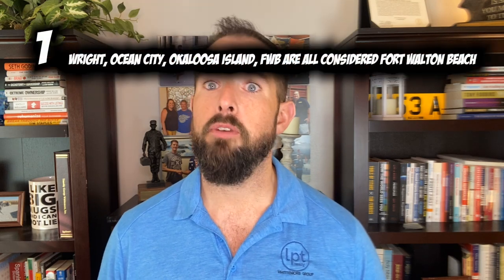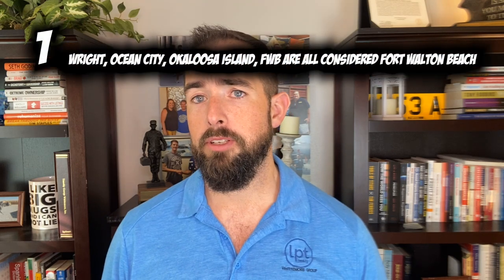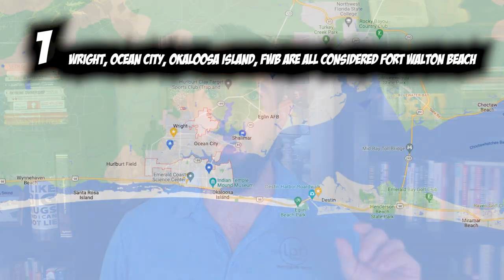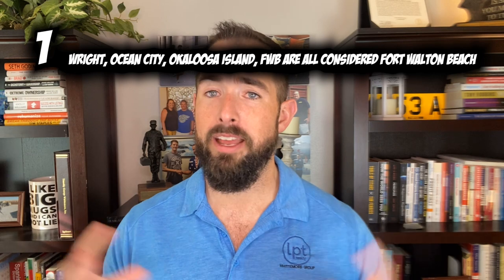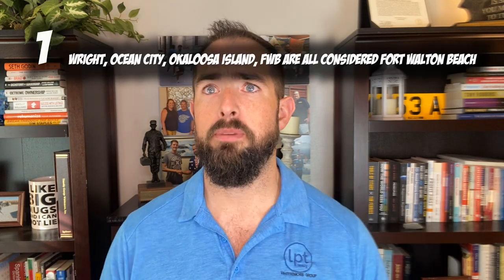Alright, let's go through the 15 things. Number one: if you're looking at Google Maps trying to figure out where Fort Walton Beach is, the little areas they point out as Wright, Ocean City, Okaloosa Island, and Fort Walton Beach — we all call that Fort Walton Beach. That's all considered the Fort Walton Beach area.